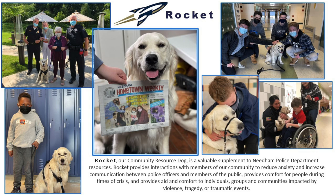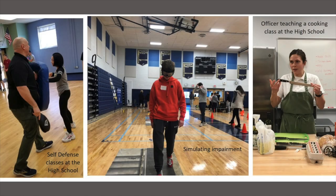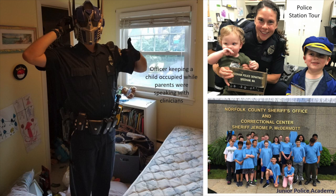We do self-defense classes and simulated impairment programs for high school kids — so as they're getting ready for their driver's test or learner's permit, they put on goggles that make it feel like you've been drinking. They can't walk, can't function properly, their motor skills are gone. We also have SRO Anderson, now a detective, who was teaching cooking classes at the high school. And there's a photo of one of our officers keeping a child occupied with a mask while parents spoke with our clinicians.